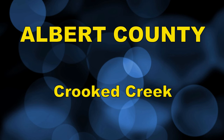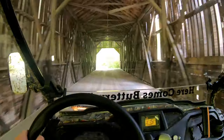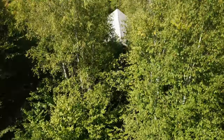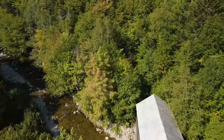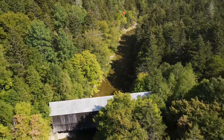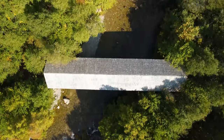Crooked Creek, Albert County — the Crooked Creek covered bridge. The bridge is almost covered over with the trees. It took some time for me to find this bridge, but it was more fun than any of the other bridges that day. We had to use ATVs to get there as opposed to a four kilometer walk. It has a 28 meter span across the Crooked Creek.